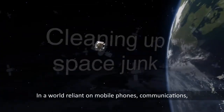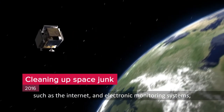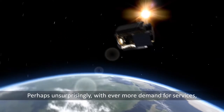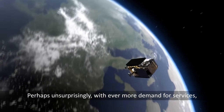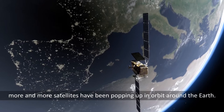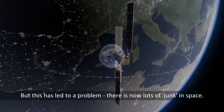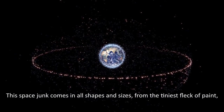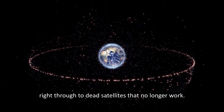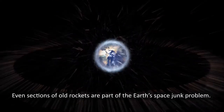In a world reliant on mobile phones, communications such as the internet, and electronic monitoring systems, satellite technology is crucial to our modern way of life. With ever more demand for services, more and more satellites have been popping up in orbit around the Earth. But this has led to a problem — there's now lots of junk in space. This space junk comes in all shapes and sizes, from the tiniest fleck of paint right through to dead satellites that no longer work. Even sections of old rockets are part of the Earth's space junk problem.